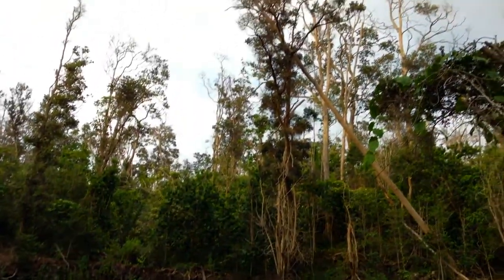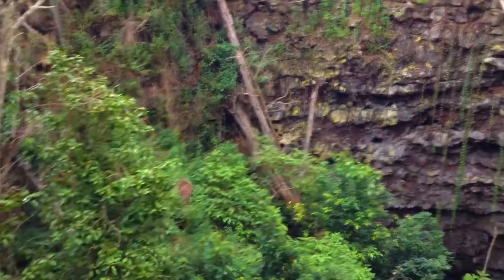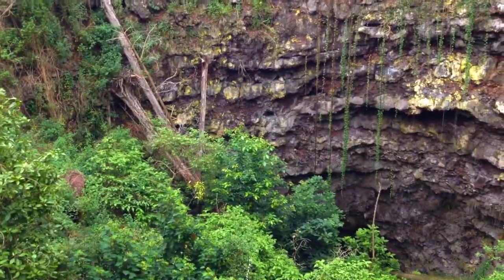Do you think that happened in the hurricane? Maybe. I don't remember those trees. Well, they must have been there though, because the vegetation doesn't look that disturbed.